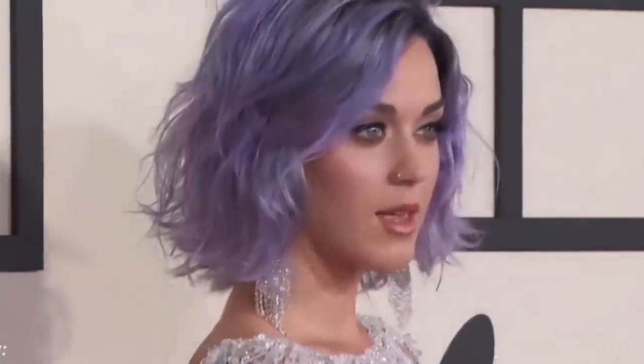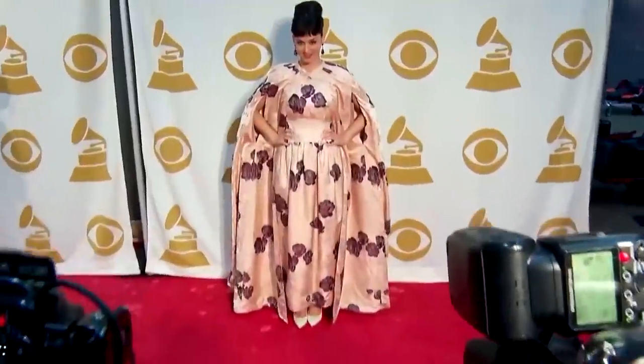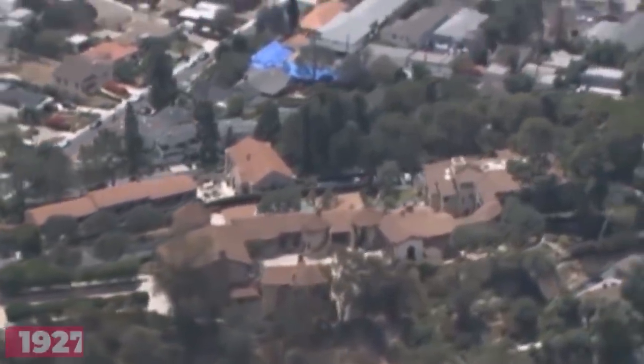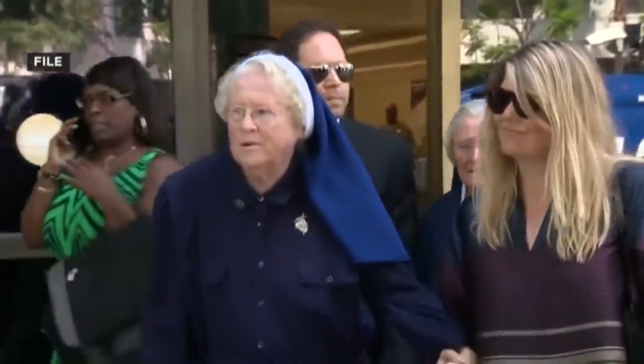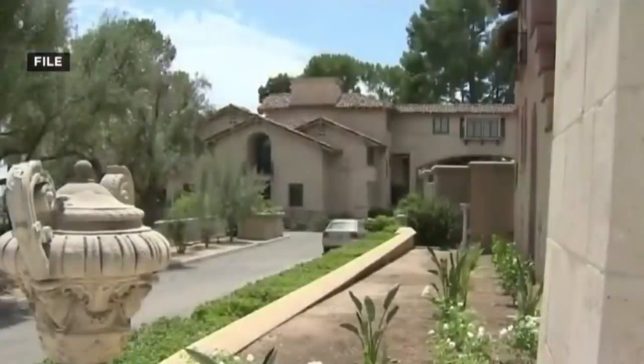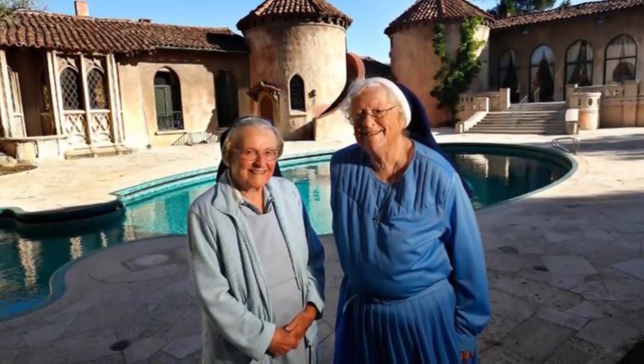Number 6: Katy Perry's Convent. It's not every day that a global superstar has to fight with a group of nuns over a house. Whilst the convent, which was built back in 1927, is beautiful, the most fascinating thing about it is the three-year-long legal battle Katy Perry has had to go through to obtain it. In 2014, Perry agreed to pay the Archdiocese of Los Angeles $14.5 million dollars for the property. Two nuns from the Order of the Sisters of the Most Holy and Immaculate Heart of the Blessed Virgin Mary — Sisters Rita Callinan and Katherine Rolls Holzman — were severely opposed to the sale.